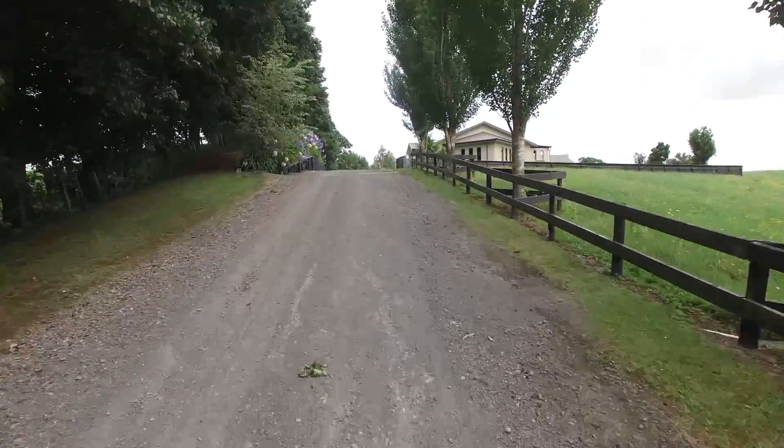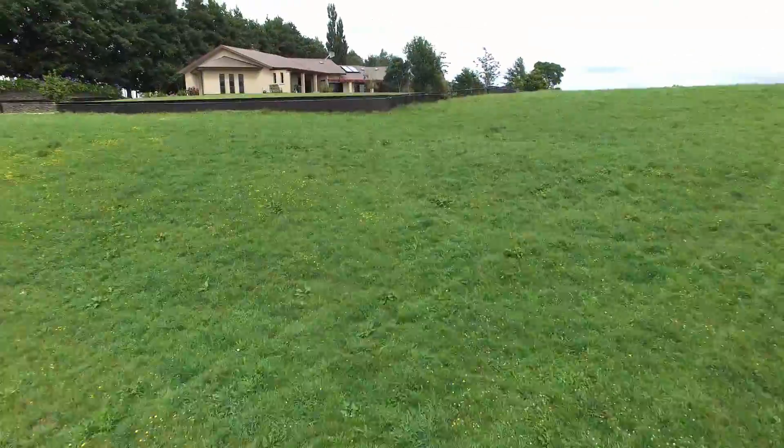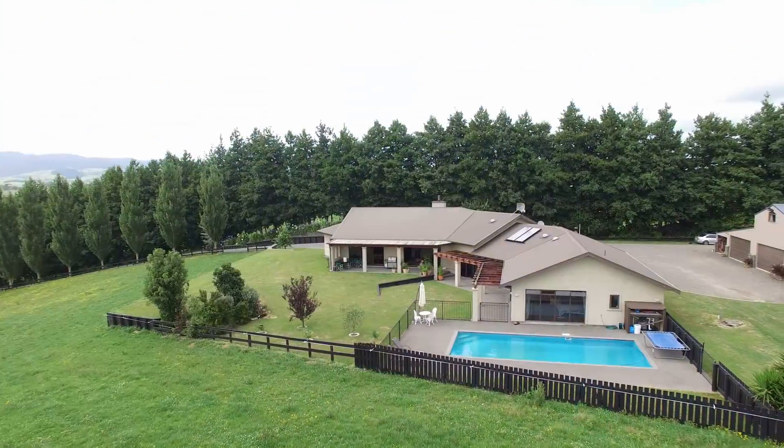This stunning 370 square metre masterpiece is situated only 10 kilometres from Manamana and just over the hill from the Taranga City area.